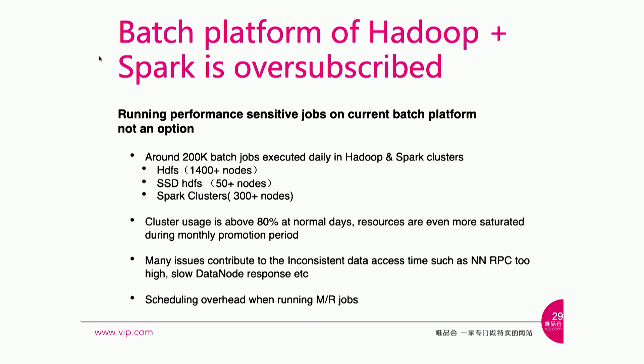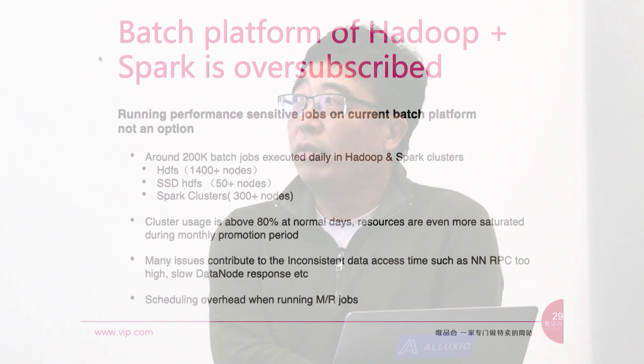To run the ETL job in our current Hadoop platform at such high frequency, there are a lot of challenges. We have over 200,000 jobs running every day. Data is primarily stored on HDFS — we have about 1,400 data nodes, a smaller SSD cluster, and a few hundred Spark nodes used purely for computing power. Even on normal days, usage is above 80%, and every month we have promotions for a few days where resources get even more saturated.